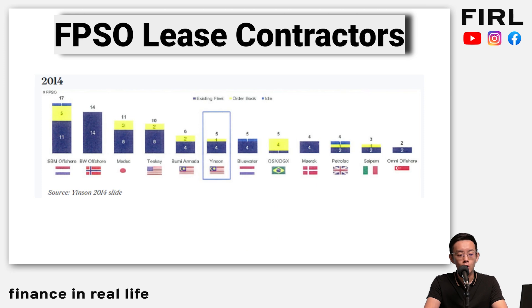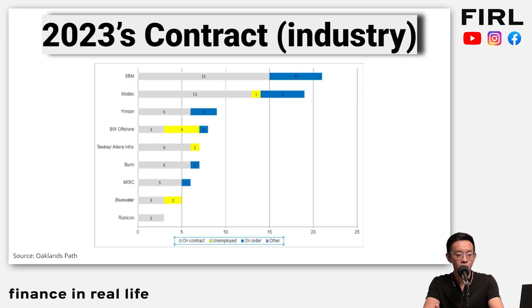Back in 2014, Yinsen had about five lease contractors — basically five different FPSOs. But fast forward nine years, they've gone from fifth or sixth place to now third place, only behind big players like SBM and MODAC, and overtaking Bumi Armada, which you can say is like the Malaysian rival. They've gone from five FPSOs to nine FPSOs in a span of nine years.